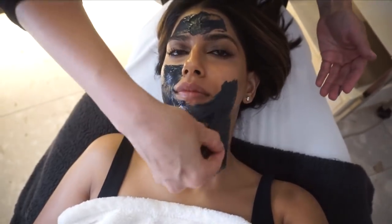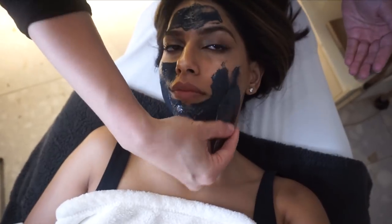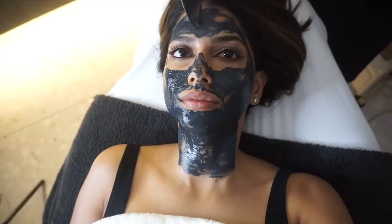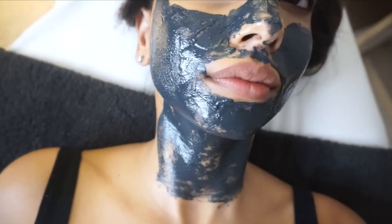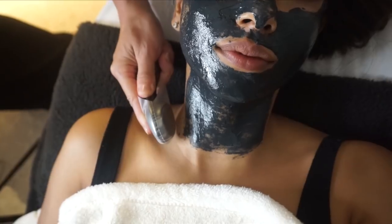I know that sounds weird — like how can it feel hydrating as you're applying it — but it definitely felt like that. I could just feel that after it was removed, I would have like a dewy, serum-y finish left on my skin. She applied it really well, made sure it was all even, and this is what it looked like close up.